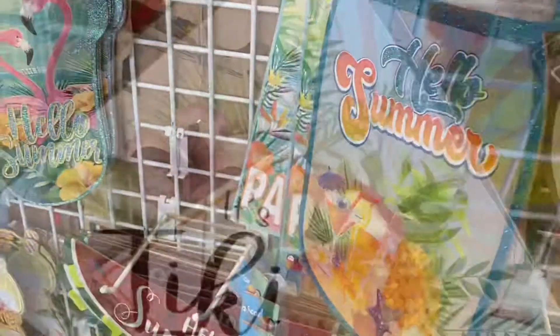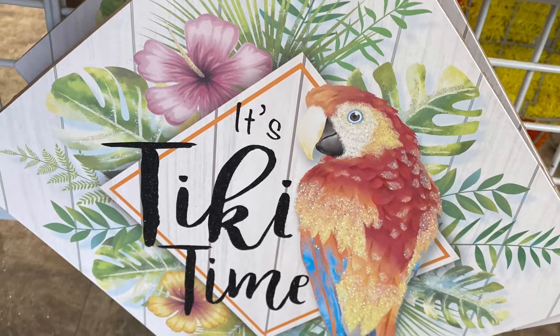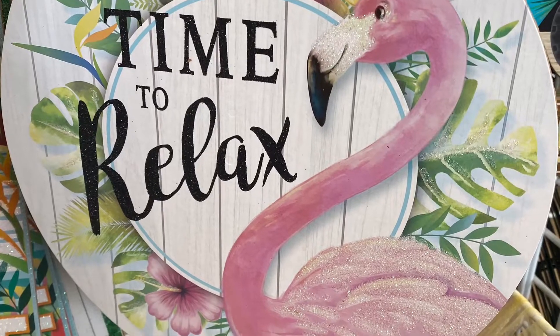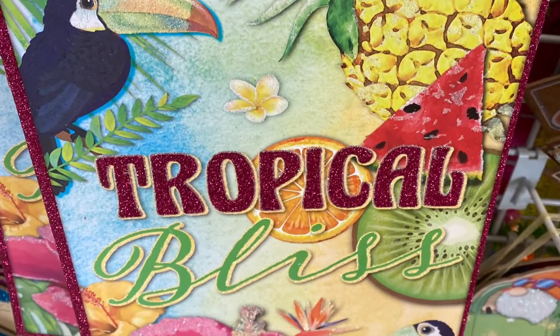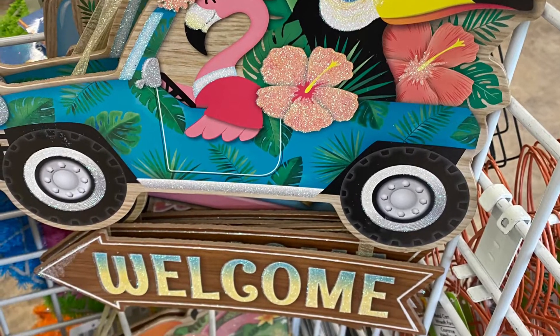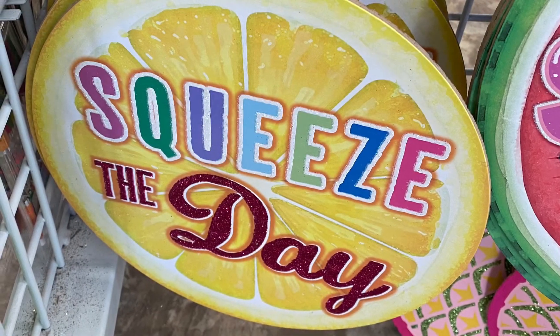'Welcome to paradise' with the flamingos. They had one with the parrot — 'It's tiki time.' 'Time to relax' with the flamingo. 'Tropical bliss' — that was pretty. There's a cute one with the flamingo driving a car around, and 'Squeeze the day.' They had a watermelon one as well.